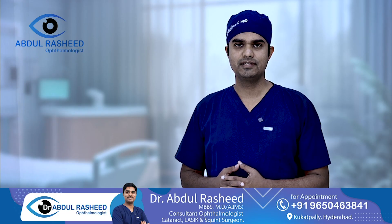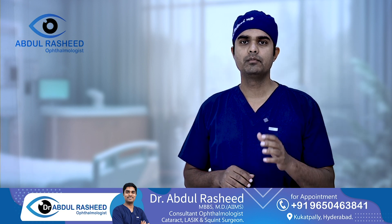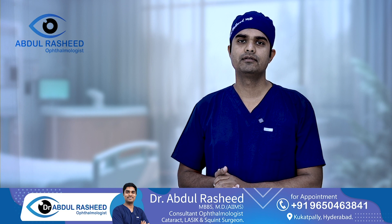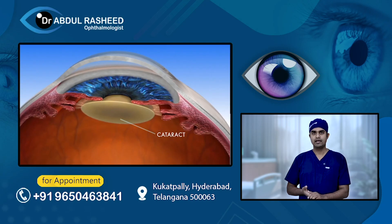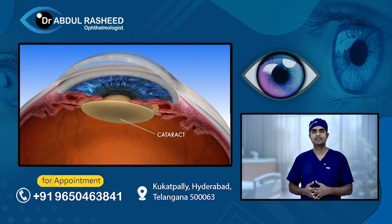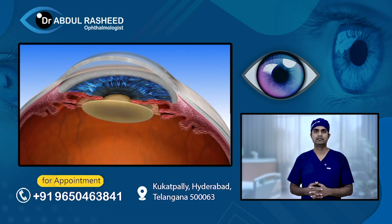Hello everyone, I am Dr. Abdul Rashid, Consultant Cataract, LASIK and Squint Surgeon. In this video, I will discuss a lot of basic information about cataract surgery — specifically, which is the best option for cataract surgery?